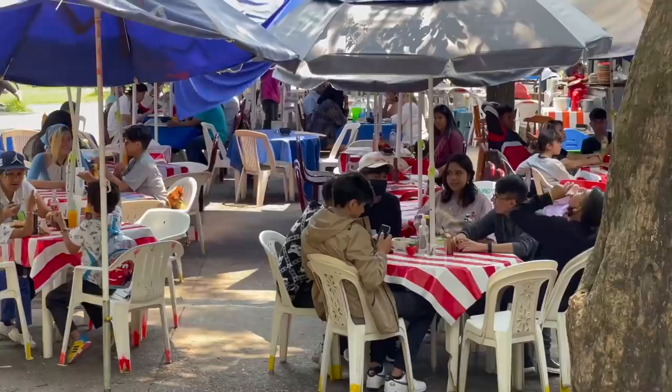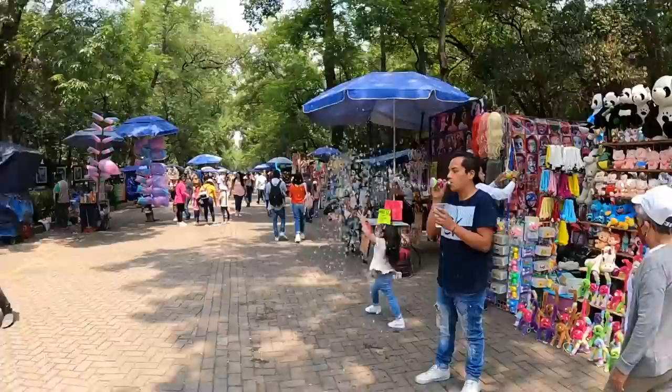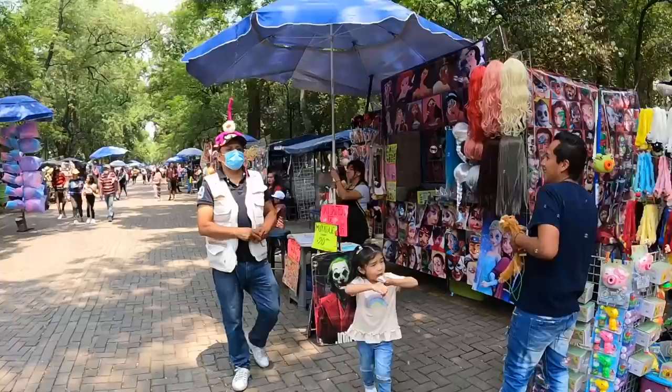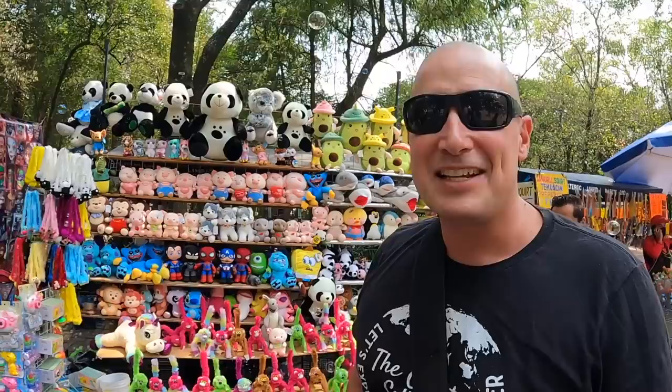Looks like they have some great little restaurants over here in case you get hungry. We keep seeing these little monkeys on people's heads everywhere — when you squeeze the hand pump the tail goes up and down, and it shoots water out of it! I see why everyone's wearing them. I can see the lake right ahead.